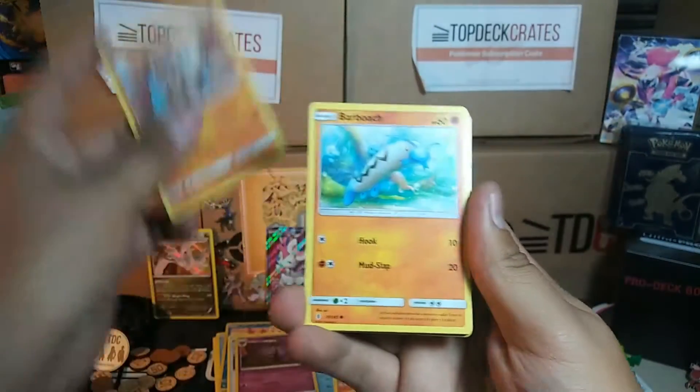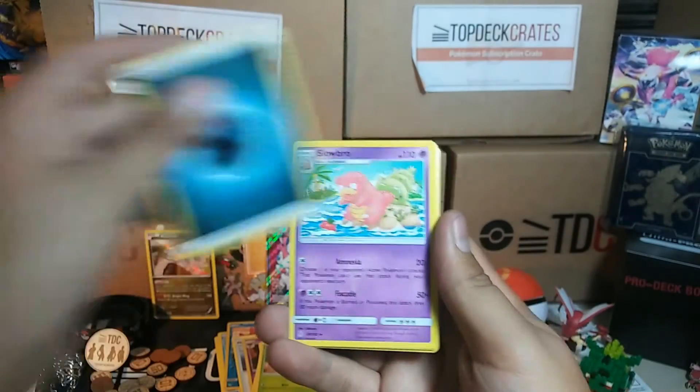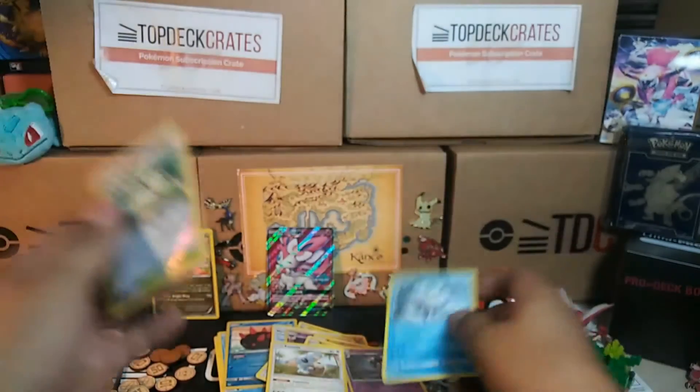Pack two of Guardians Rising: Rockruff, Barboach, Geodude, Fletchling, Petilil, Darkness Energy, Slowbro, Garbodor, Komala, Aether Paradise Reverse, and Vanilluxe.